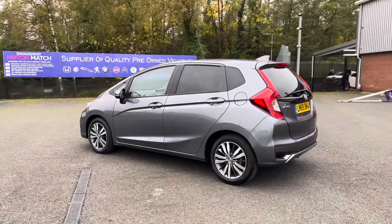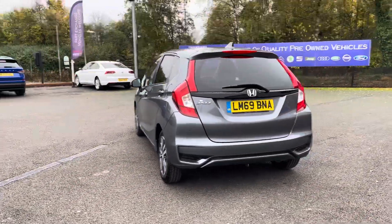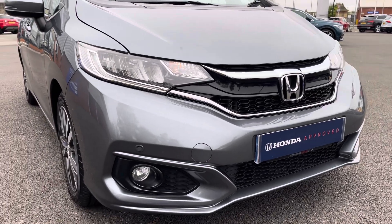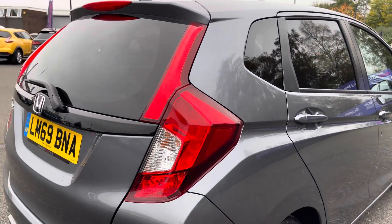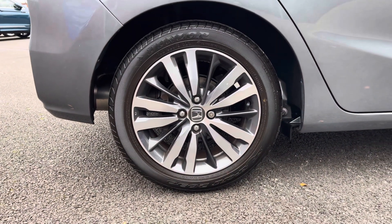The exterior looks very sleek, finished in this premium shining grey paint with contrasting black window surround and rear privacy glass. Going around to the front of the vehicle you do get LED daytime running lights which illuminate the road ahead very nicely and provide great visibility. Your alloy wheels pair really well with the rest of the exterior.